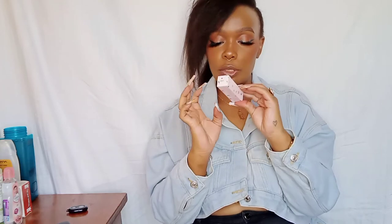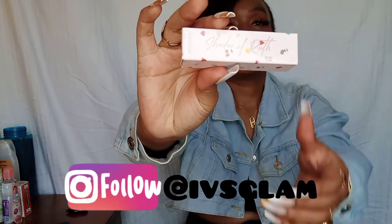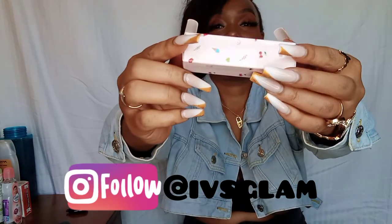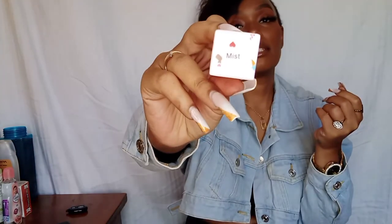They have four shades, and the packaging of the glosses is like a cute light pink with some fruits and some hearts — just cute cute detailing. Check out how cute that is! The names are at the top — this is 'Mist,' which is also my favorite.